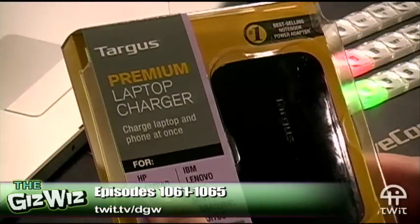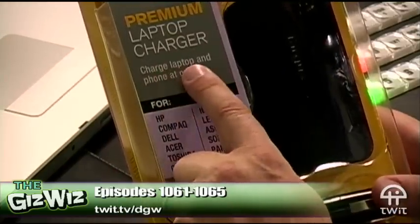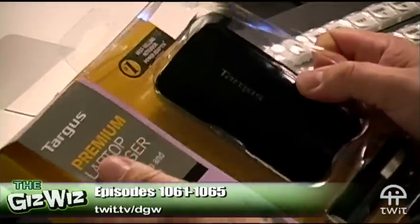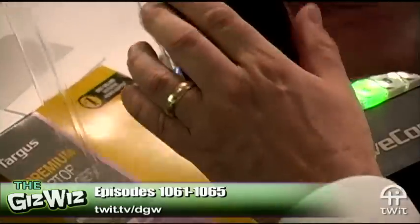You know Targus very well — they make all kinds of laptop accessories and carry cases. This is something new from Targus: their Premium Laptop Charger. What I like is that it charges a laptop and a phone at the same time. It has not one but two tips, and even better than that, it's incredibly small — I've never seen a laptop brick this small.